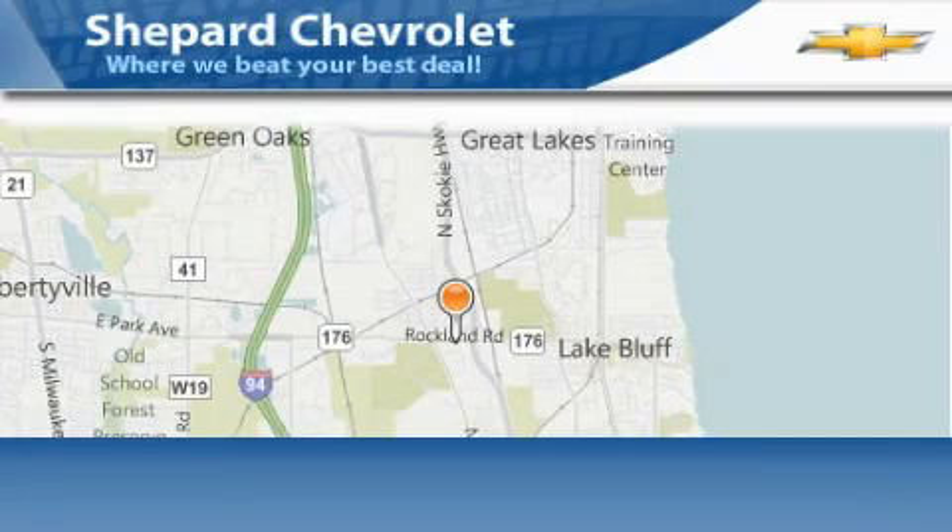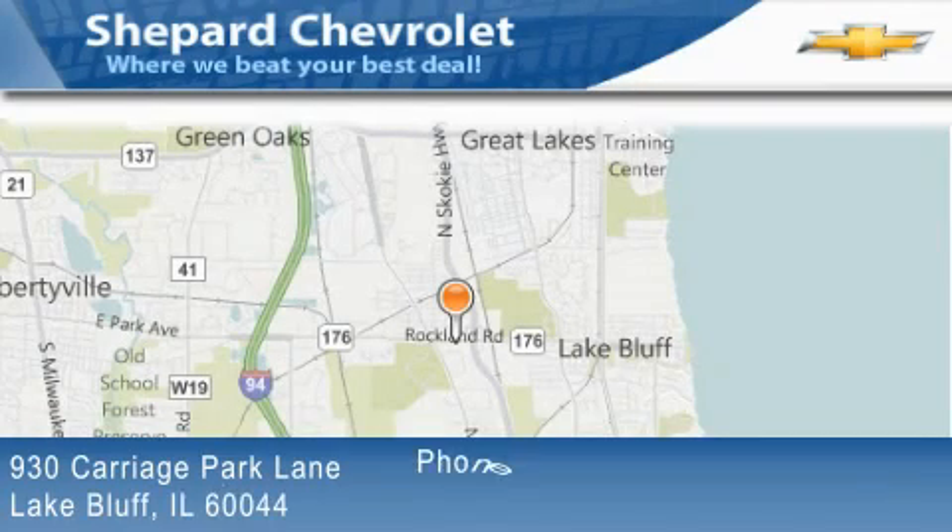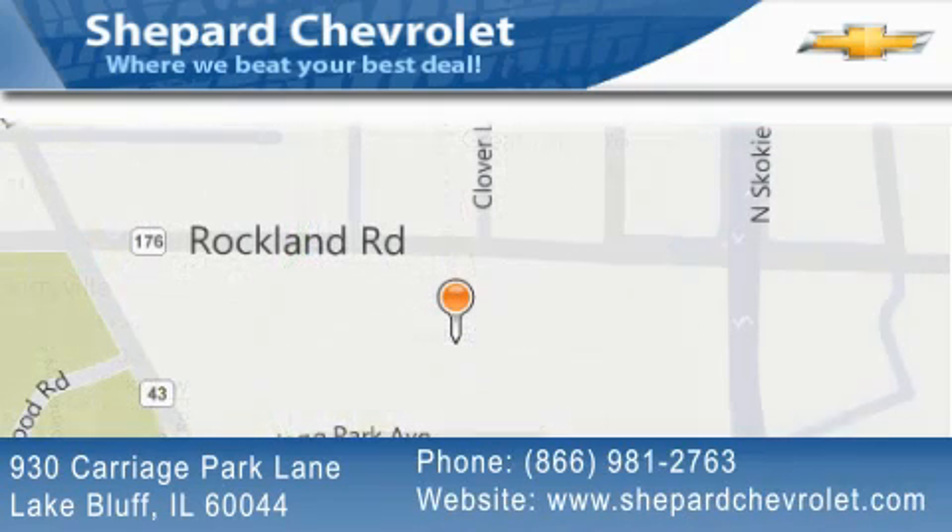Shepard Chevrolet is located at 930 Carriage Park Lane in Lake Bluff. Our goal is to exceed all of your expectations to ensure that you'll return for future visits.